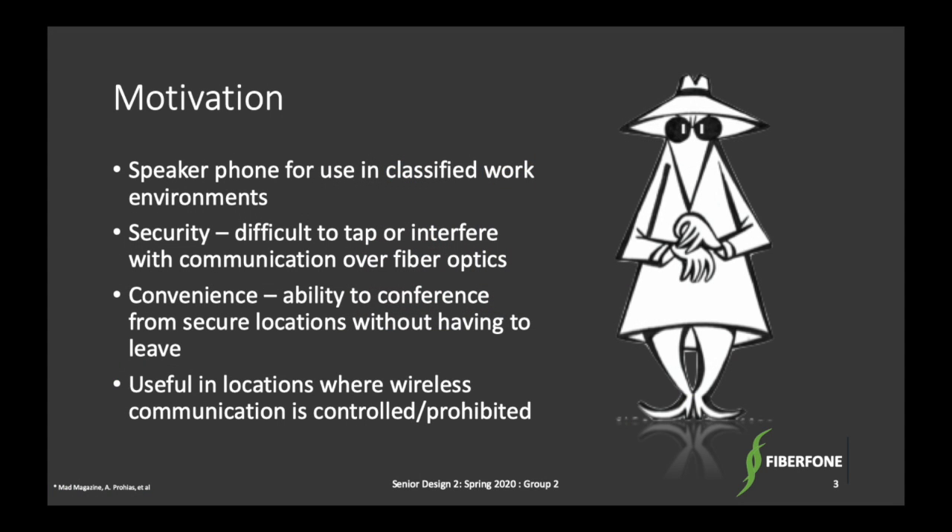The motivation for the Fiberphone is to use fiber for enhanced security for communicating about classified material in environments where communication with the outside is restricted. Our system allows conferencing between two secure locations, which saves travel time for employees and adds convenience while maintaining security.